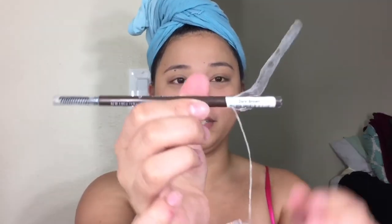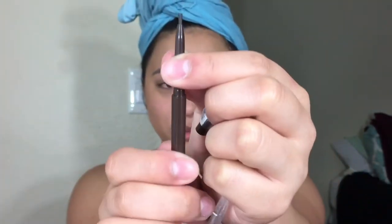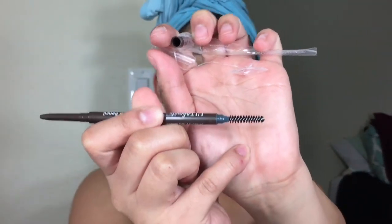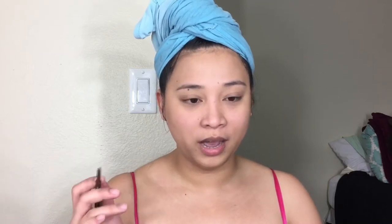Now let's go back to the brow pencil. I got the shade Dark Brown. What I like about this one is that it's twistable — it's not a pencil you need to sharpen. It also has a spoolie, which is very similar to the ABH one. I'm excited because this one has really good ratings and I got curious about it. I love doing my brows — brows make a huge difference, and if this is really good, I totally recommend it.